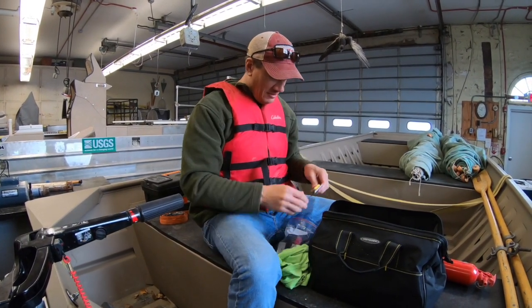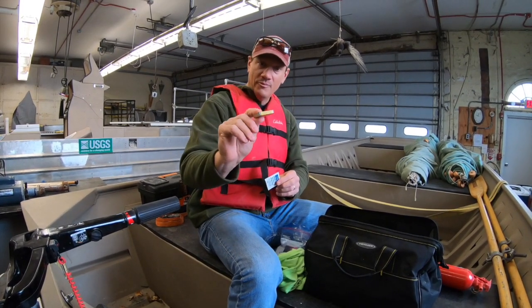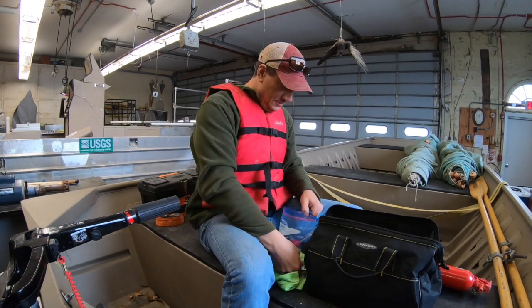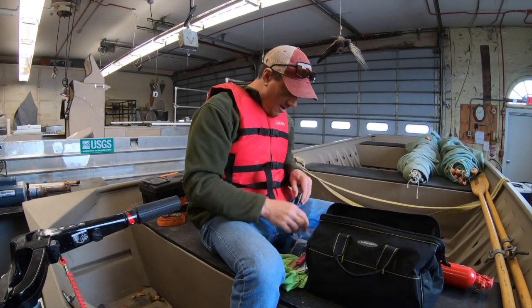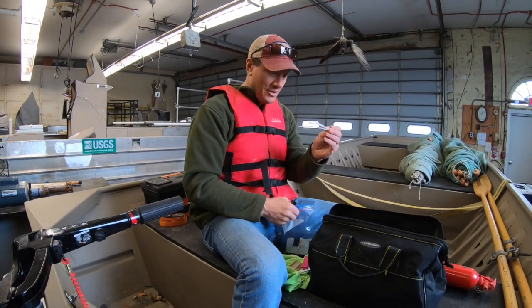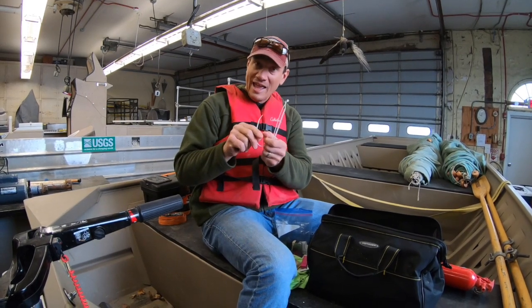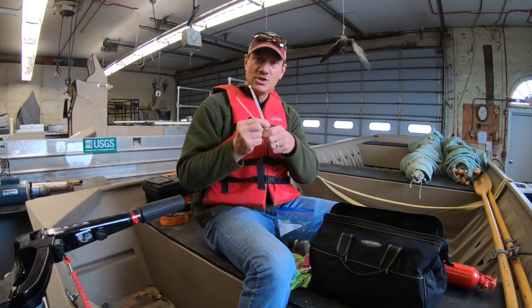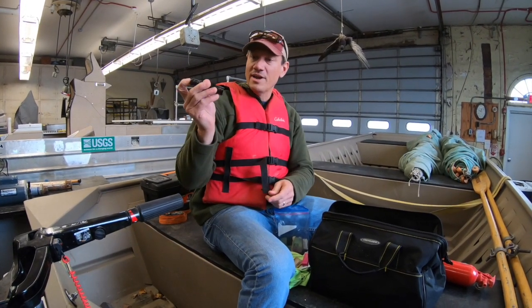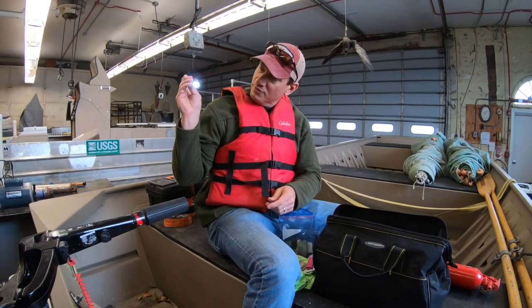I've got some alcohol wipes, some fuses for the truck or in this case the electro fishing boat. I've got another cigarette lighter, and some zip ties — really important. You can use zip ties as a little fuel line clamp or for a bunch of other uses. You never know when you're going to need them. Also I've got a little three-dollar flashlight with three modes.